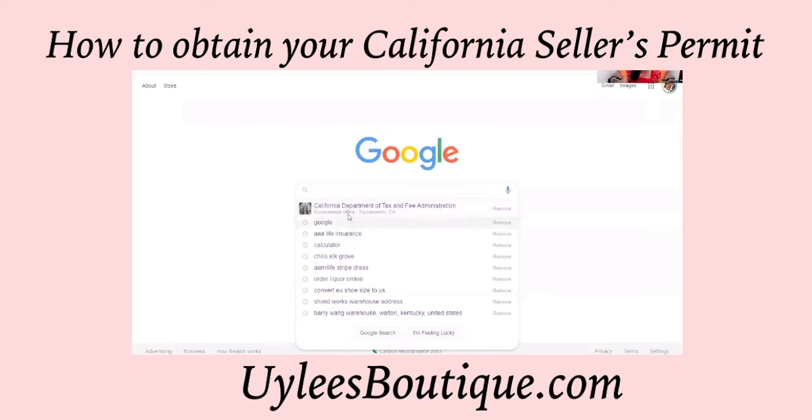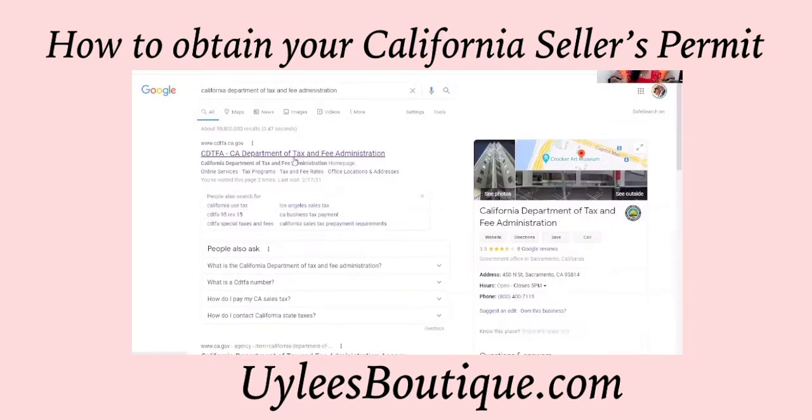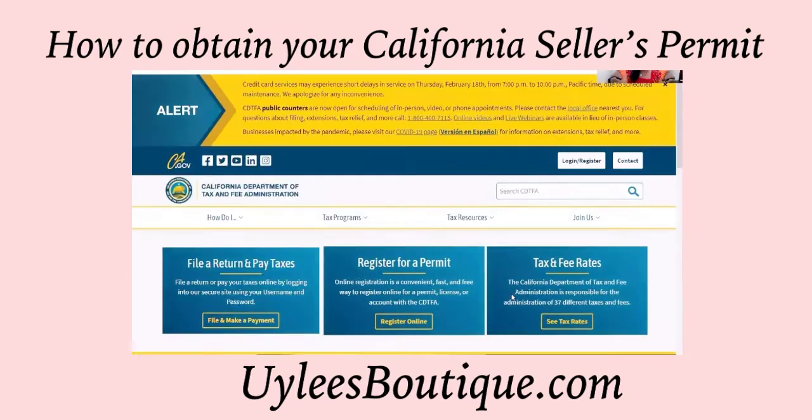We are going to Google 'California Department of Tax and Fee Administration.' It happens to already be listed. Let's go to their website, which is cdtfa.ca.gov.